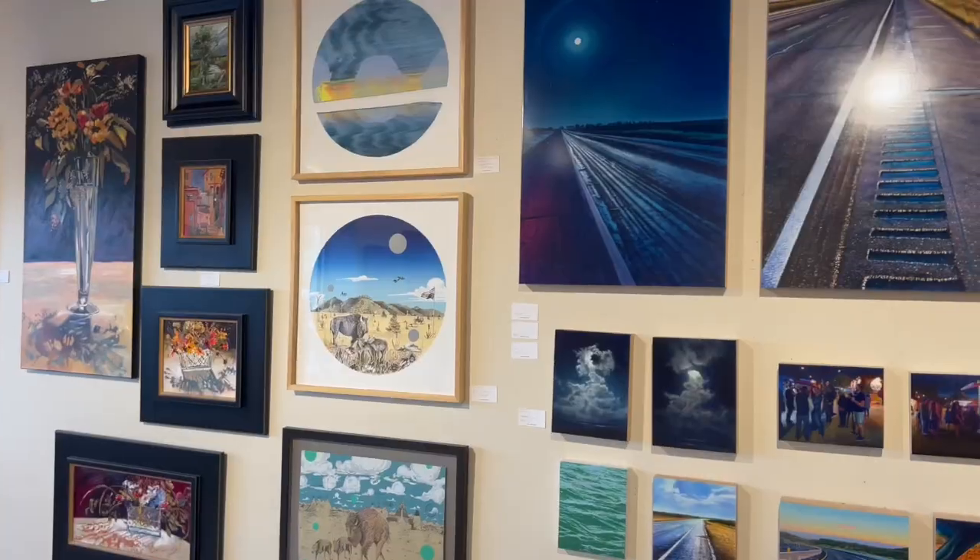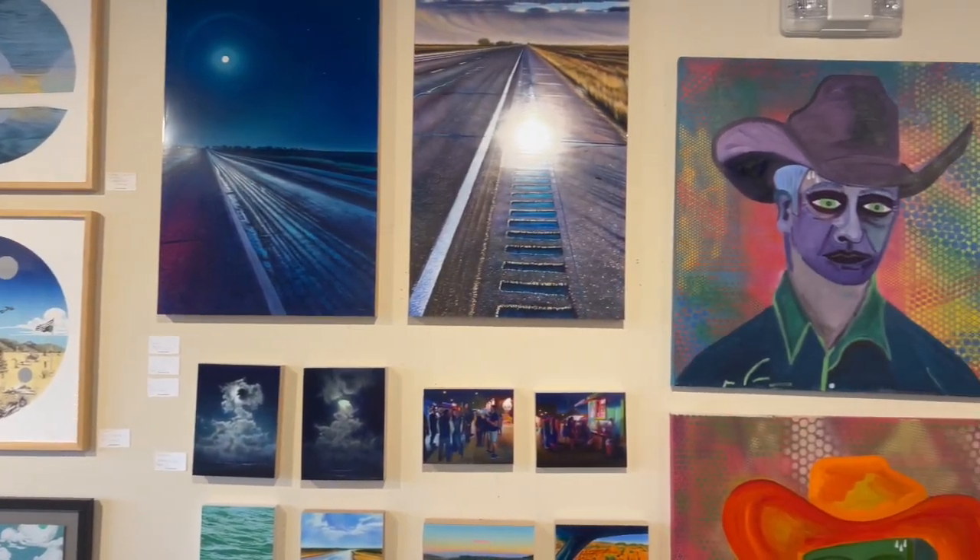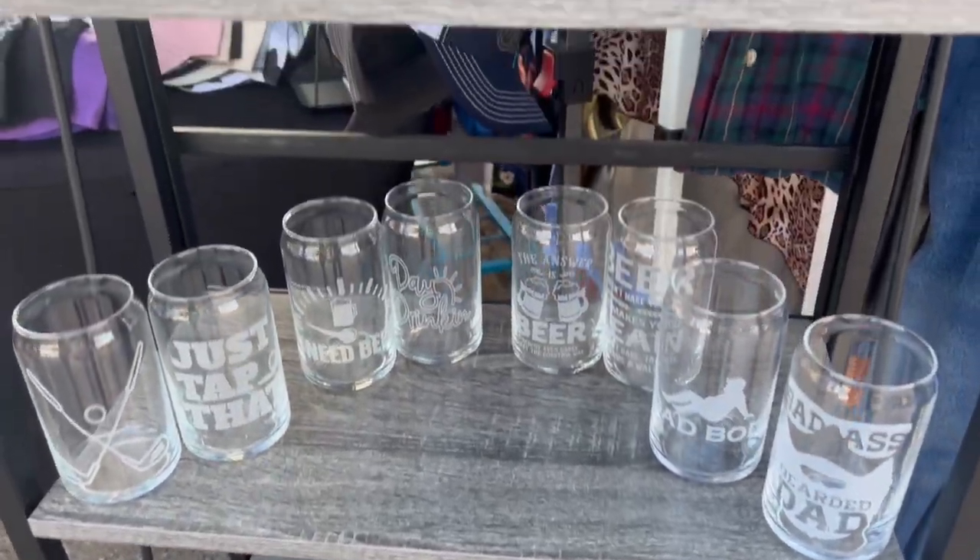So what is First Friday Art Trail? First Friday Art Trail is an event that occurs every First Friday here in Lubbock and it's a free self-guided public art trail that brings together different fine arts, cultures, local businesses, and the Lubbock community in general.